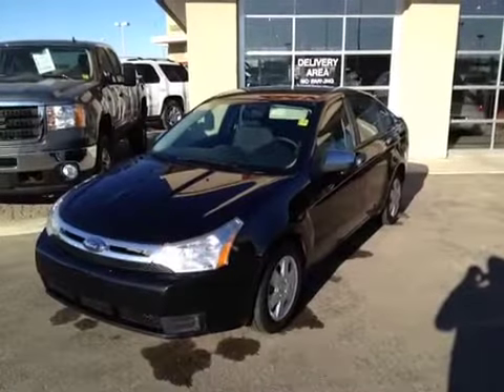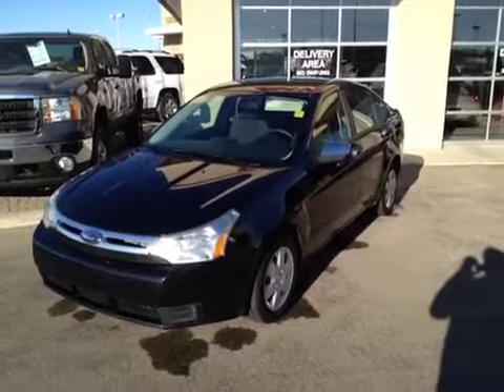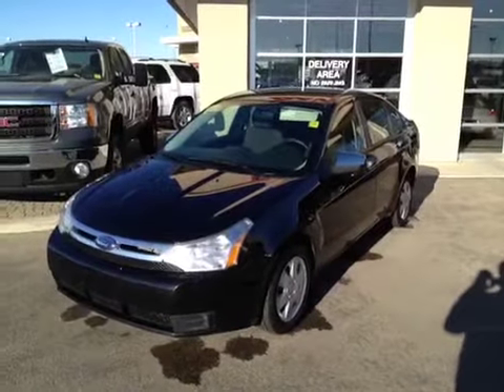Once again, this is stock number 119065. It is a 2009 Ford Focus SE. It is a four-door sedan and the color is black.